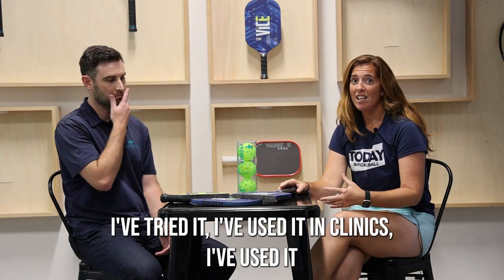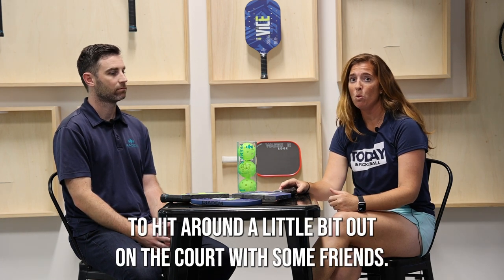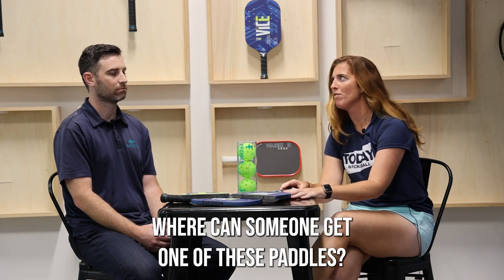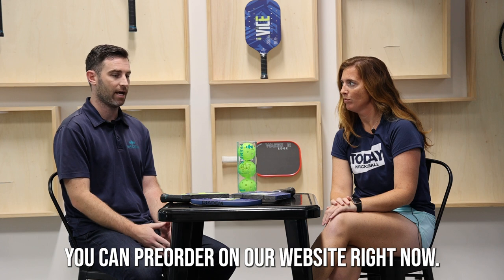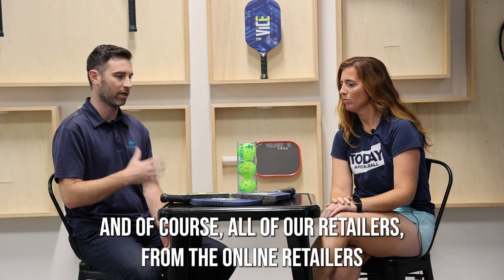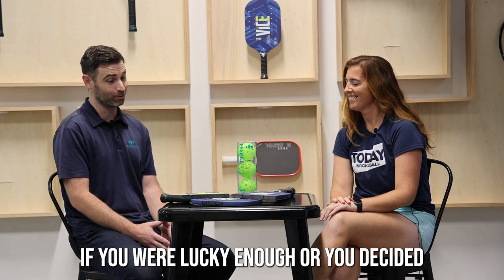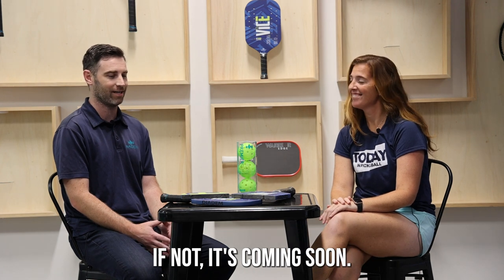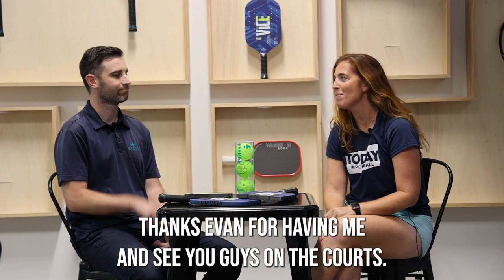I personally love this paddle — I've tried it, I've used it in clinics and hit around on the court with some friends. I love it. Really excited for Diadem. Where can someone get one of these Vice paddles? They're launching December 2nd. You can pre-order on our website right now, and all of our retailers — from online retailers to local shops all over the country — will have it by December 2nd. If you were lucky enough to show up to Diacon, you got one already. If not, it's coming soon. This is Megan from Today in Pickleball signing off from Diadem headquarters. Thanks Evan for having me, and see you guys on the courts.